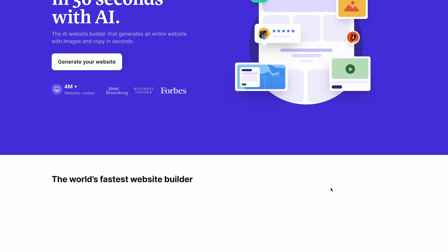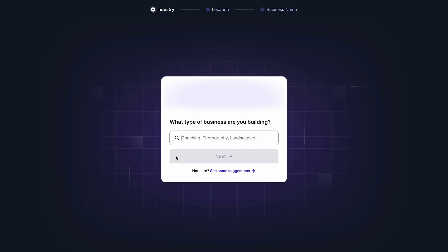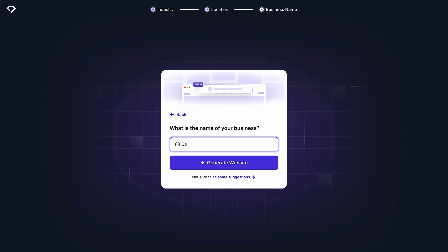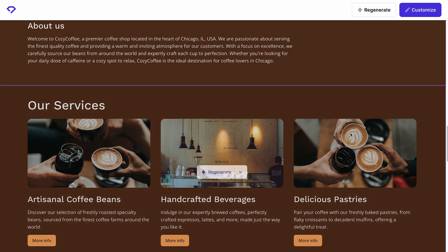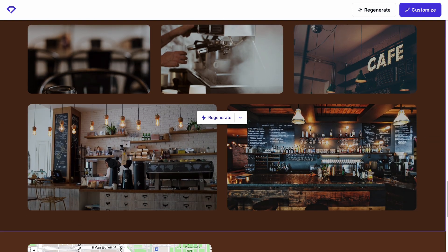Durable is an excellent option for creating a simple e-commerce site in just a couple of minutes. All you need to do is answer three questions and the AI will generate a professional website for you. Durable automatically includes elements like contact forms and social media buttons to simplify the website design process. Each section can be easily customized later with the website editor to fit your preferences perfectly.